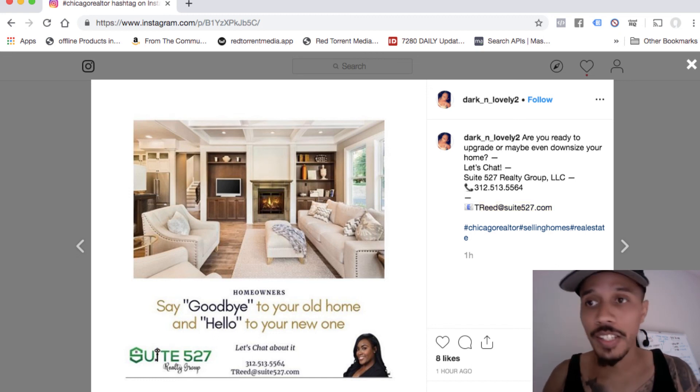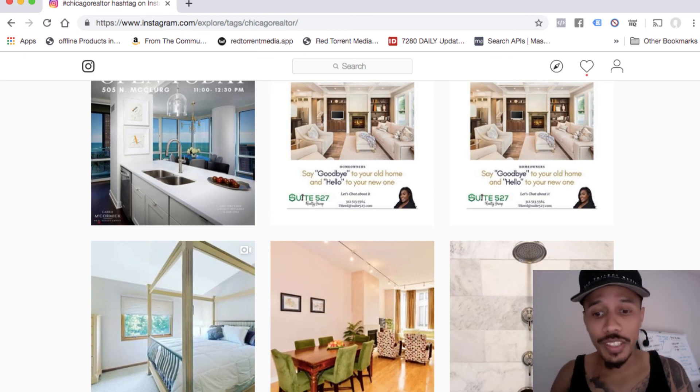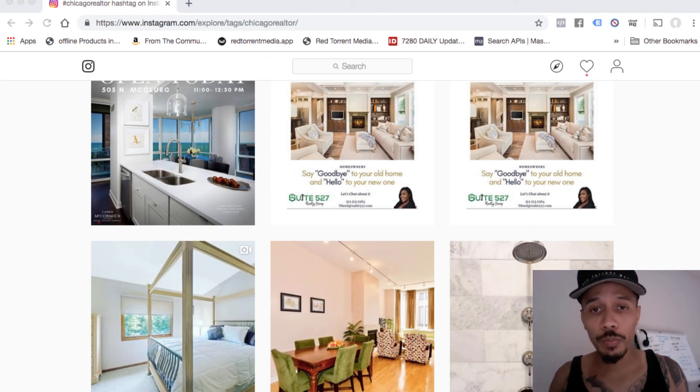Apologize — that's my son in the background. But yeah, that's it. That's all you need to do to basically find prospects right on Instagram.